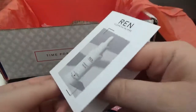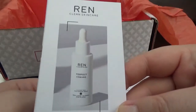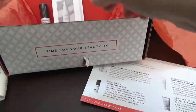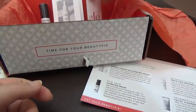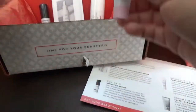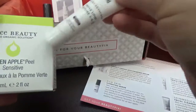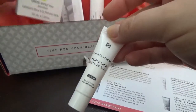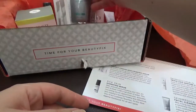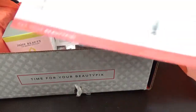So in this box we have three serums — even if they are small sizes — a facial treatment, and two masks: one by Juice Beauty and the other by Drunk Elephant. We also have a cleanser. I do like the box; I'm very happy with the products I received. I think it's better than last month.